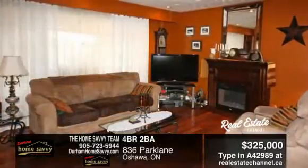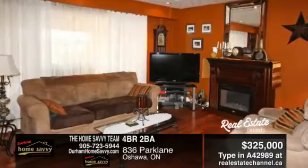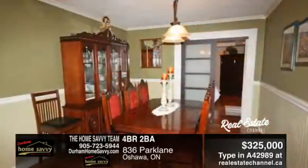This immaculate home features Brazilian cherrywood floors, custom kitchen cupboards, crown molding, and an oversized five-piece bath on the main.